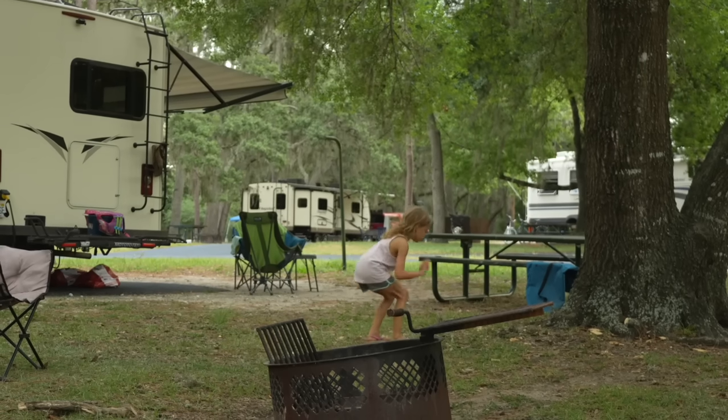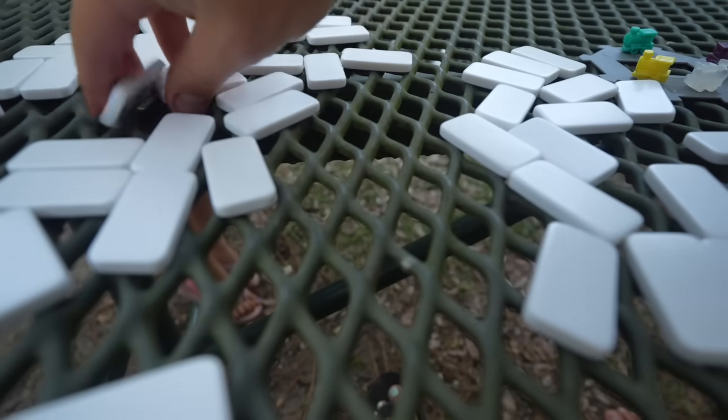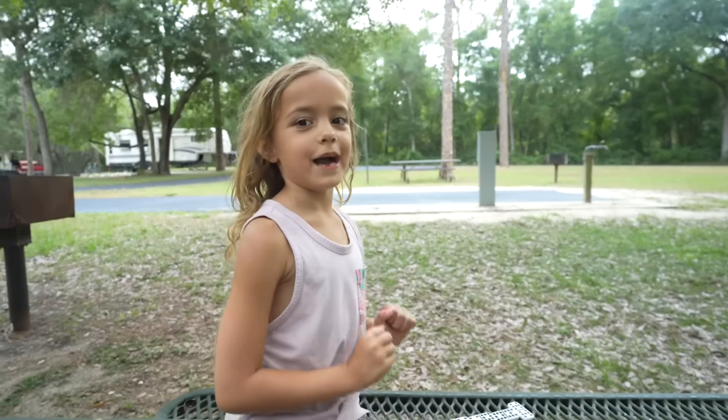The springs were awesome. Now we are back at the RV getting ready to play a round of Mexican Train Dominoes. It's Dennis's first time. I'm ready to win. I don't know, I'm feeling pretty confident Layla's gonna win — probably gonna mean I'm an expert.